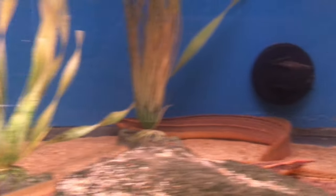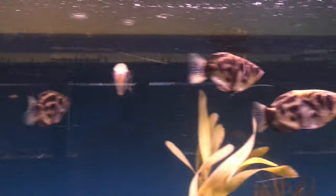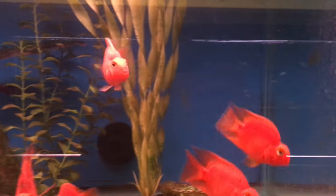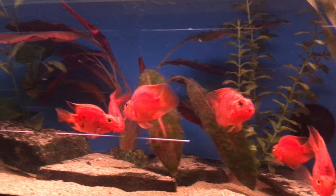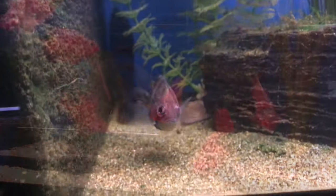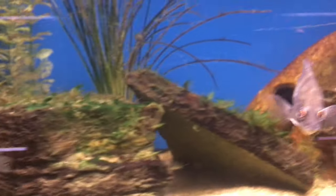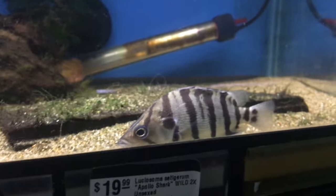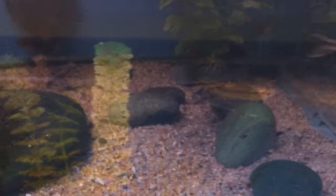Some big eels in here, with some clouded archer fish — true freshwater. And some really nice looking blood parrots. These are datnioids — these are a dream fish of mine that I don't really talk about much, but they get absolutely massive. So one day, maybe.